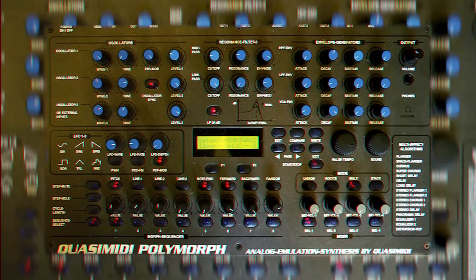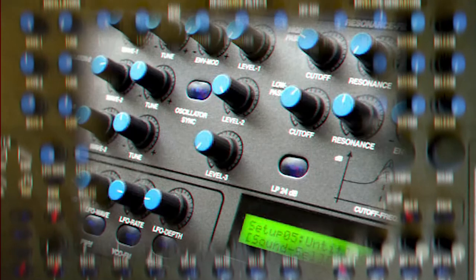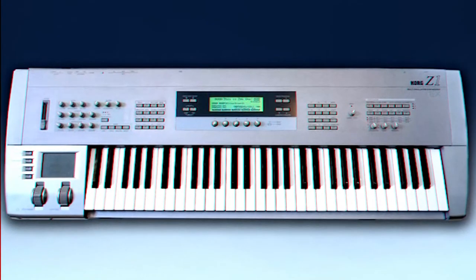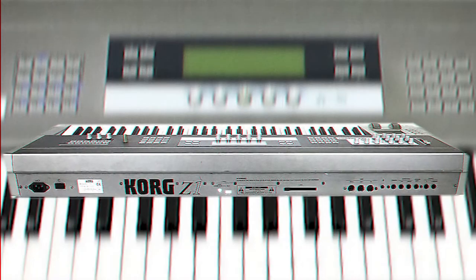Number 8: The Quasi-Midi Polymorph. A proper 90s synth that begs to be tweaked. A good layout and a practical synth for any studio. The best part of the Polymorph is the four-line 16-step sequencer. Number 9: Korg Z1. The best features of the Z1 are the arpeggio and the effects section. Excels at pads, strings, bells, and effects work.